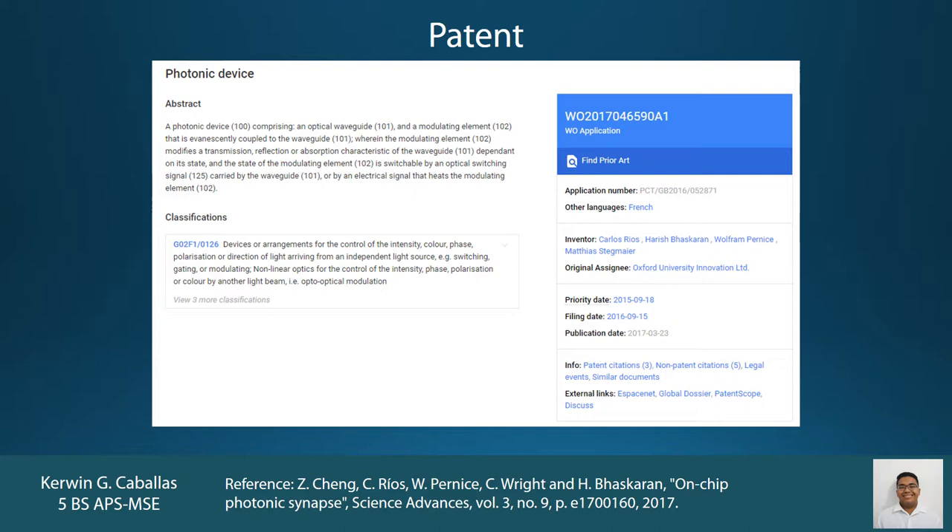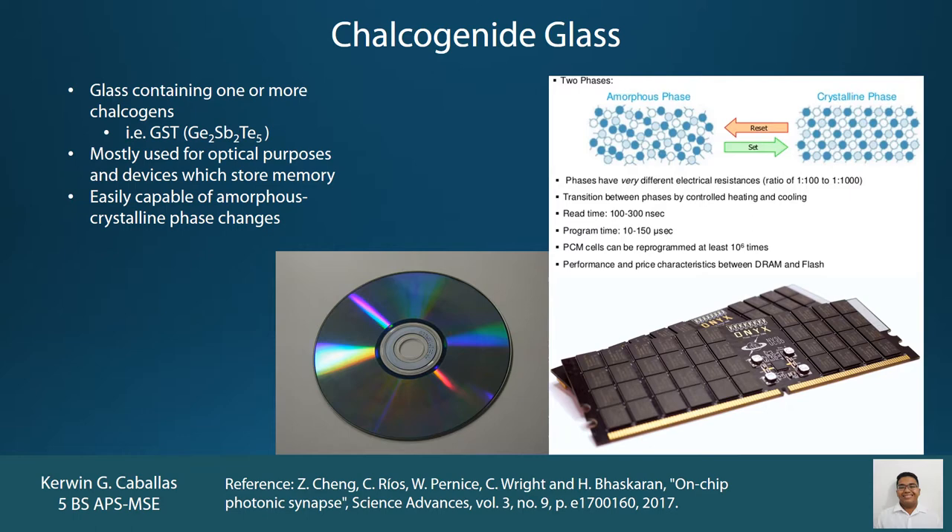These scientists already have a patent, published last March, for the waveguide and for a phase modulating element in order to control the waves which would pass through the waveguide. One of the more interesting details of their study is their use of GST as their phase change material to regulate the transmission of waves. GST is an example of what is called chalcogenide glass, a type of material widely used in the computing industry as a means to store non-volatile photonic memory, commonly seen in rewritable CDs and even some computer chips.